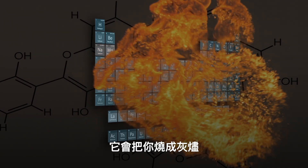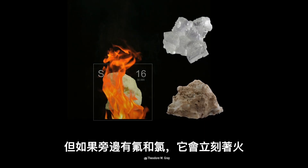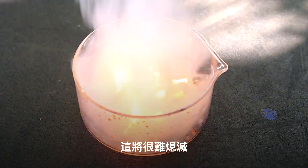The third row would burn you with fire. Sulfur normally doesn't do anything bad other than stink, but with fluorine and chlorine by its side, it would immediately catch fire. On top of that, white phosphorus would spontaneously burst into hot flames that would be very hard to extinguish.